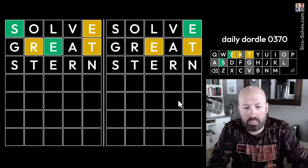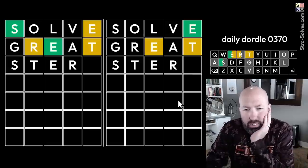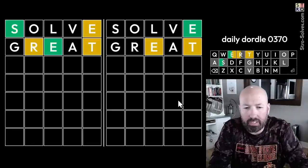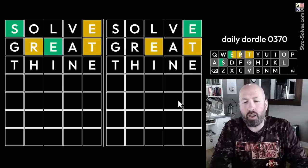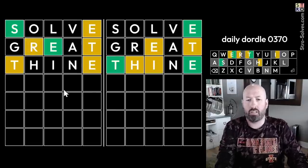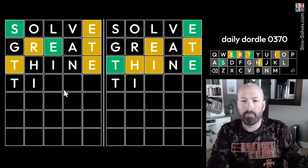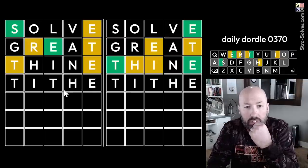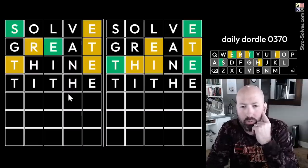We need another vowel on the right — there could be a second E, but otherwise there's probably an I or a U. Let's do 'THINE,' which will check for an I, check for an N for possibly 'stern,' a new spot for the T, and check for an H. There's an H, but it's not after the T. 'Tithe' is really good! There's no N over here, so it's not gonna be 'stern.' I think it's gonna be 'steer' with two E's. Let's go with 'tithe.'